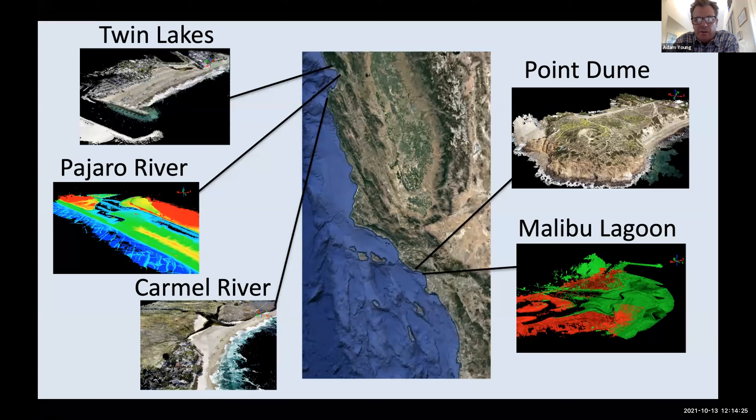More recently we've started to expand our surveys outside of the San Diego region. We recently did surveys in the Monterey Bay area at Twin Lakes, Pajaro River, and Carmel River Mouth, as well as some recent work in Malibu Lagoon and Point Dume. These will also be incorporated into our survey database.